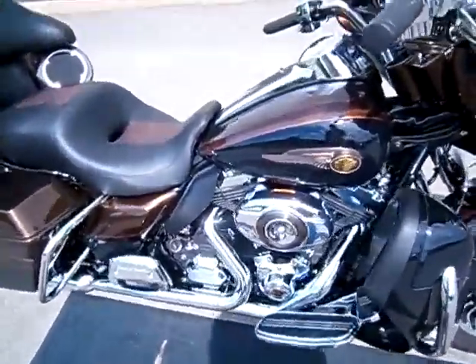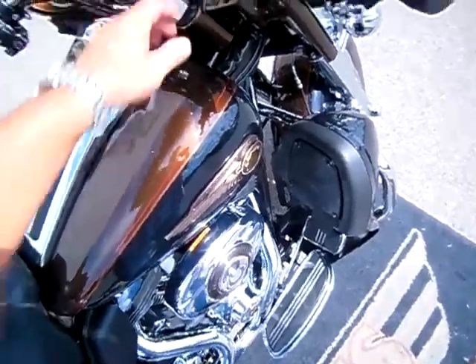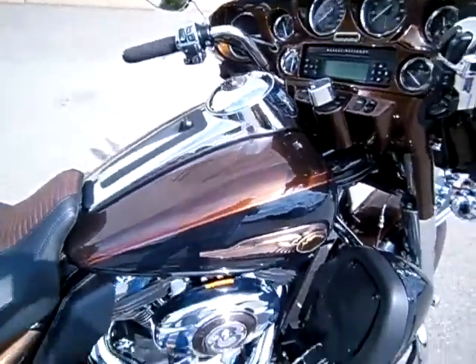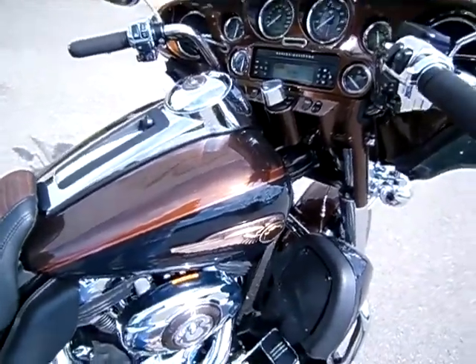This is a beautiful motorcycle that just needs a brand new home. If you've got a question about this motorcycle or any motorcycle in any of our Bumpus locations, simply inquire online, or you can call me here at the dealership: 615-849-8025.